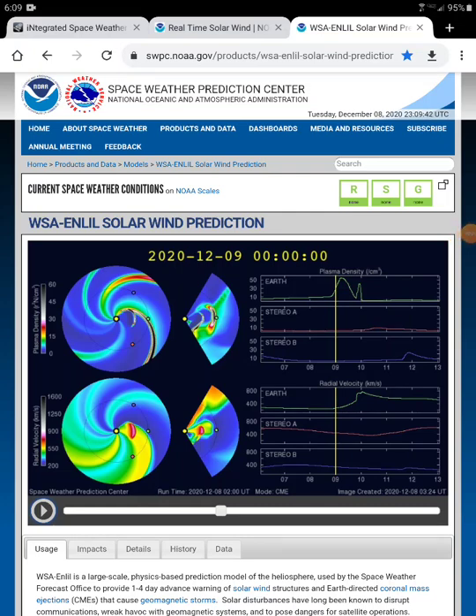Hello and welcome to my channel. I just wanted to give a little heads up on this recent solar activity that's going to be going on here in about an hour or so.